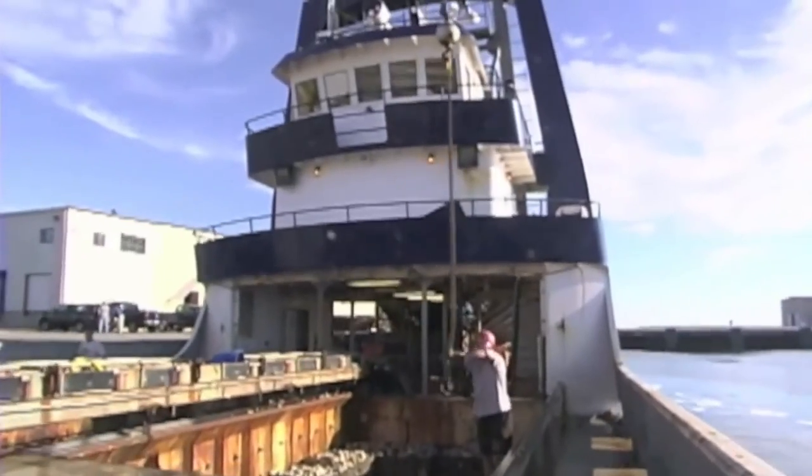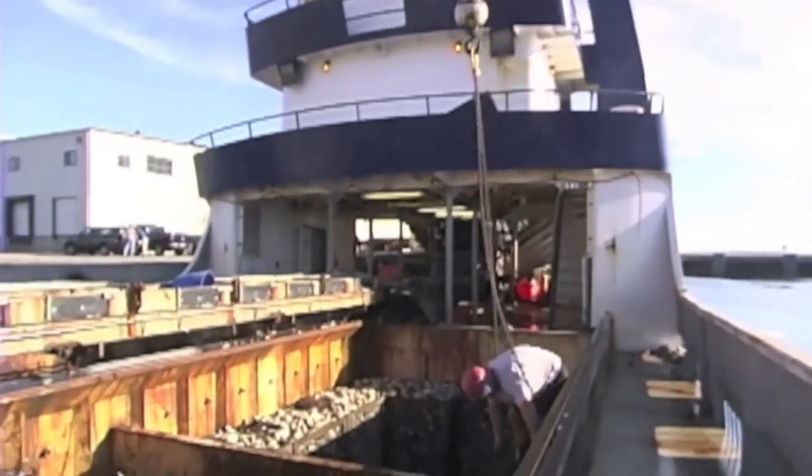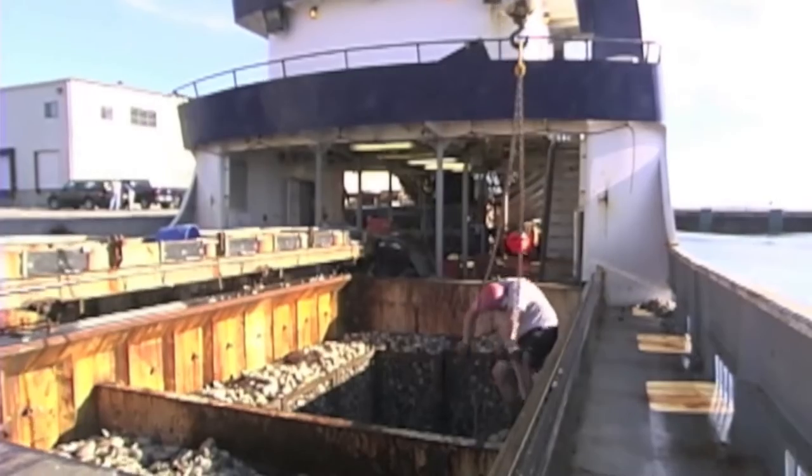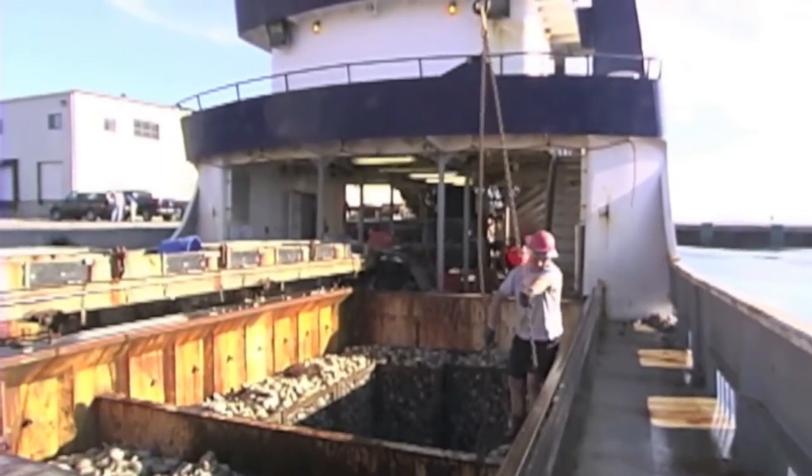Once the boat returns to the plant, the cages of clams are offloaded by crane, where each one receives a federal tag for identification and traceability.